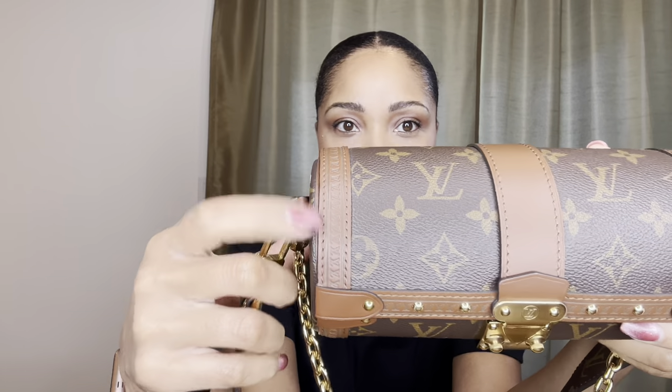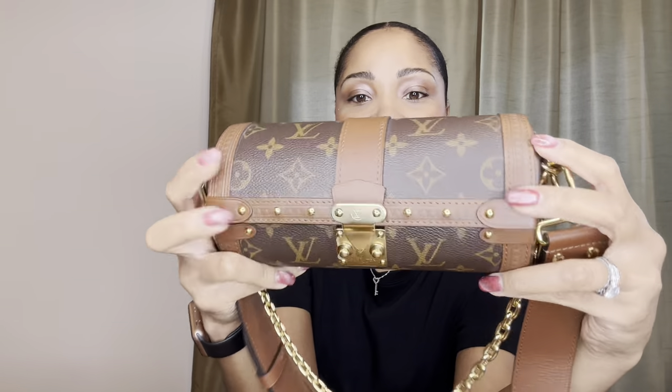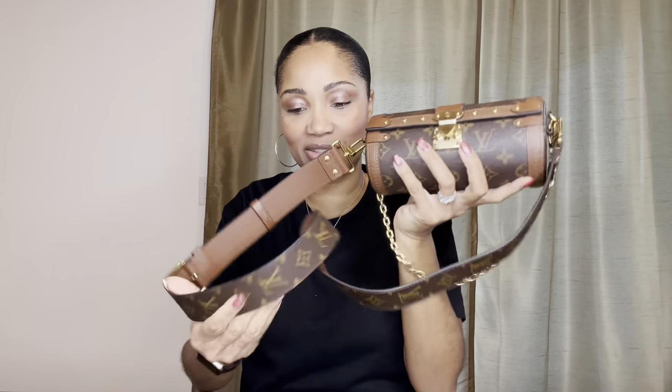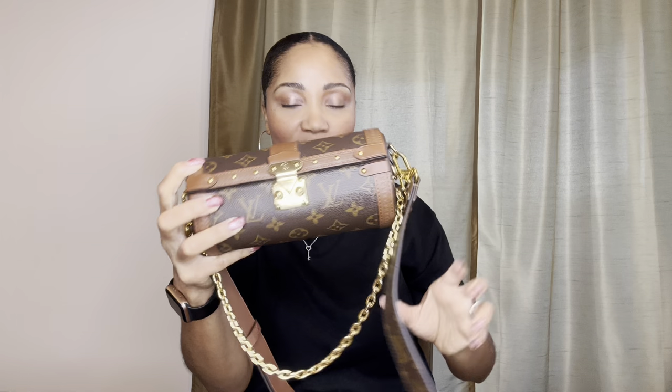The next bag I plan on taking with me is this beautiful Papillon Trunk. It's reminiscent of a trunk, which is how it got its name. The side detail is just absolutely beautiful — it has LVs embossed and gold detail going around on the sides. I absolutely love this bag so much. I tend to carry this whenever we are traveling because it complements a lot of looks. You can wear it with denim, you can wear it with cream — it just complements a lot of things, especially light colors you'd wear on a vacation somewhere tropical.